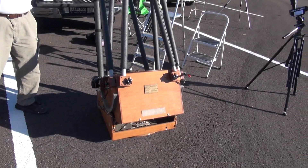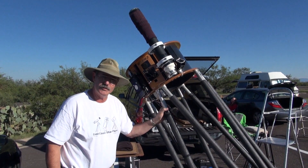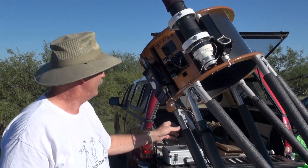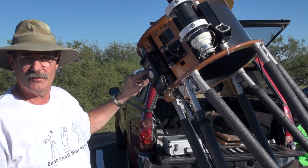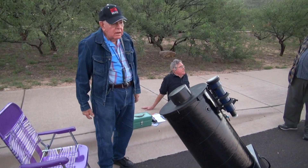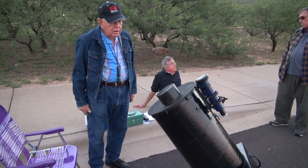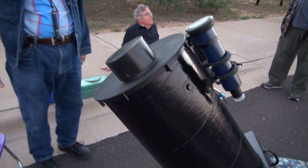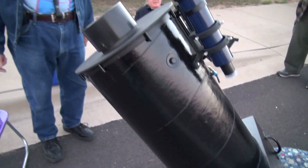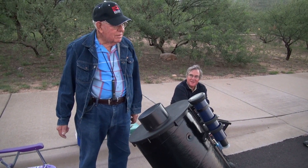Right now it's set up to move manually, but later tonight I'll have it driven by a dual-axis drive system called the ServoCat, so it'll be a go-to scope. I'll use a remote control and dial in an object on this Argonavis digital telescope computer and direct the telescope wherever I want it to go. There's another scope here — an Odyssey — made probably around 1967. It's got an F5.6 focal length, fast optics, and it still works excellent with great optics.